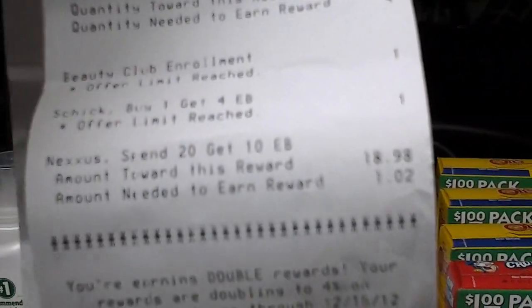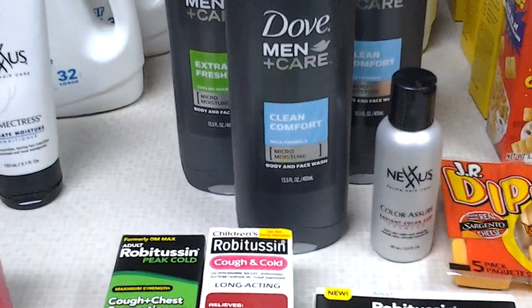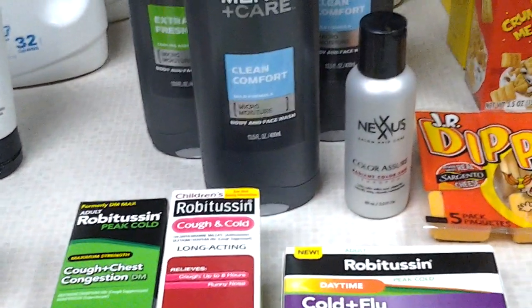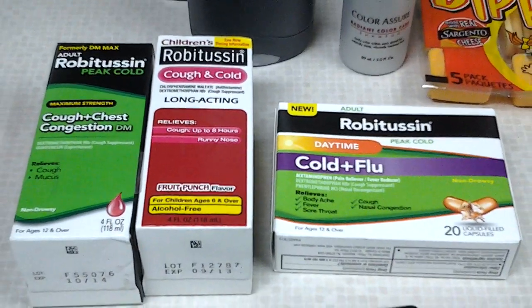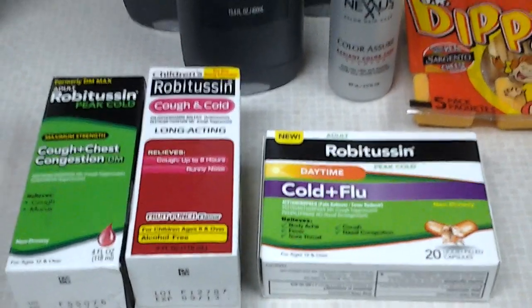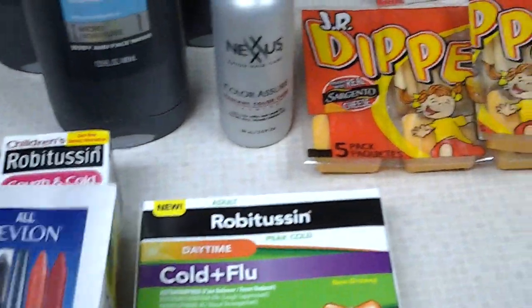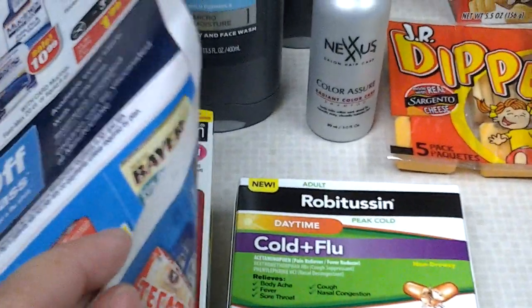My Nexus deal — I didn't get a $10 register reward printed. I asked her why it didn't print and she said I didn't meet the threshold, I was $1.02 short. So I had to purchase this little tiny one, which was $3 for a tiny tube. Then I went ahead and purchased this Robitussin — buy two, you get back a $3 ECB. And there was a $3 coupon in the past Red Plum newspaper. These are $4.99, so I used the $3 off of each one.